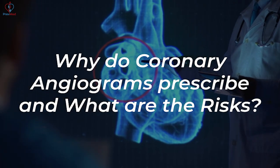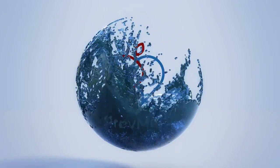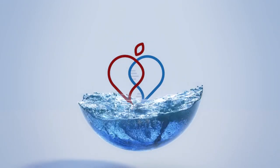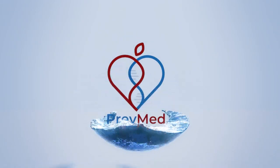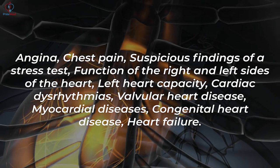Why are coronary angiograms prescribed and what are the risks? The indications include angina, chest pain, and suspicious findings on a stress test.